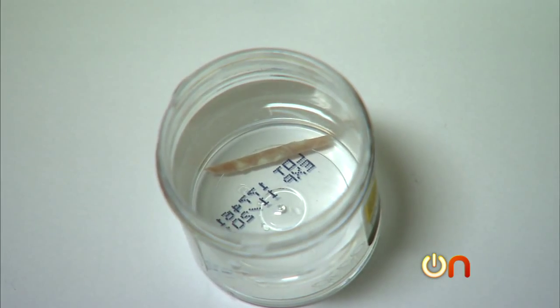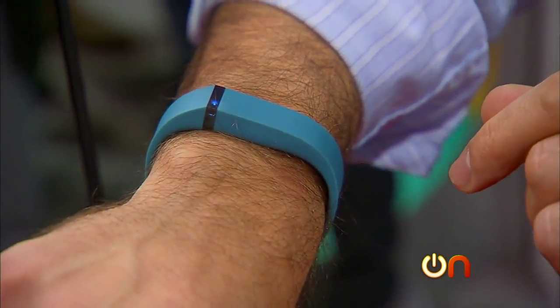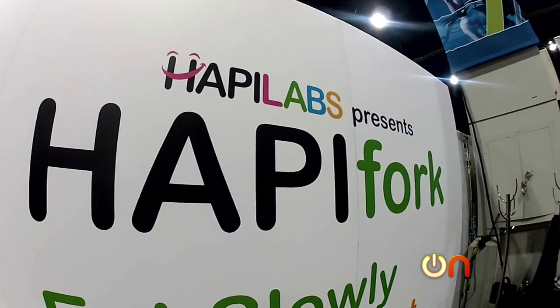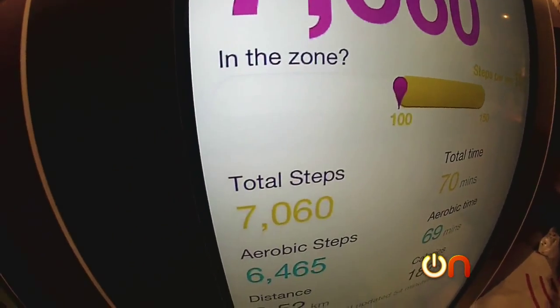It's just one example of how your health is getting more personalized every day — whether it's a wristband that tracks your calories. It's got five LEDs, and if you tap it, it tells you your progress against your goal. It uses Bluetooth 4.0 to wirelessly sync in the background to smartphones. Or a toothbrush app that measures your brushing habits, or even a fork that makes you eat more slowly — if you're putting food in your mouth under a 10-second interval, it will vibrate.